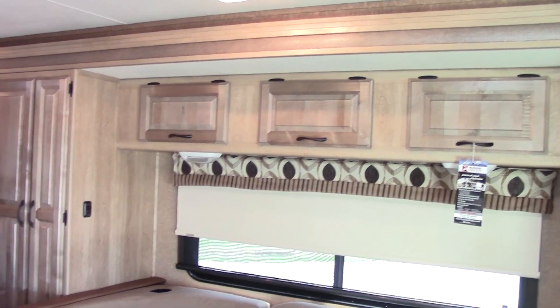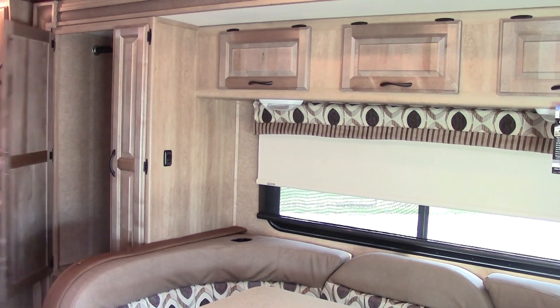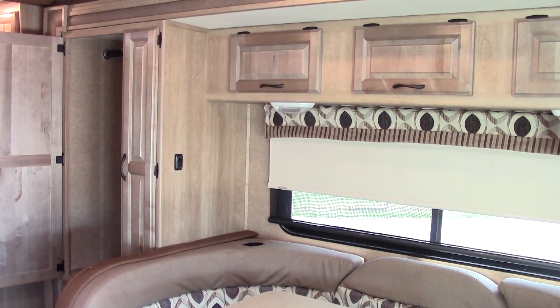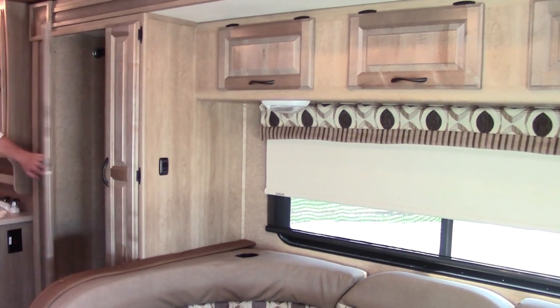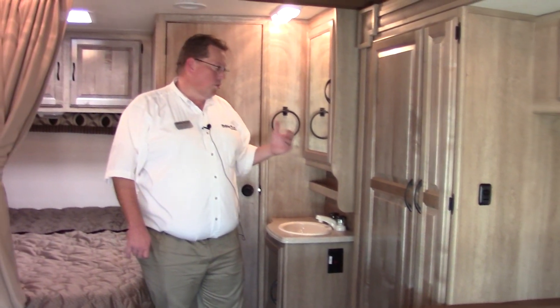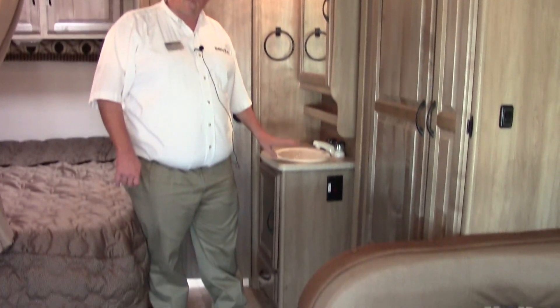As we move back from the dinette, we have a pantry area — a dedicated pantry — and then a very large hanging storage in this area, so you can hang your clothes and have a space for it even in a very small coach. There are lots of drawers underneath. As we move back, the bathroom is behind this door. We've got a nice medicine cabinet right here and a sink outside so everyone can get to it.